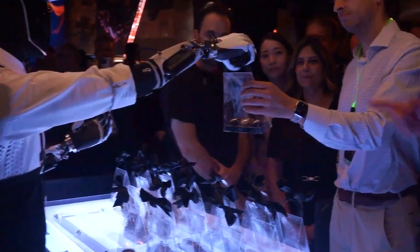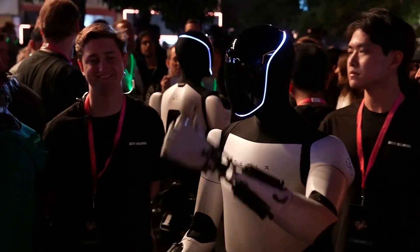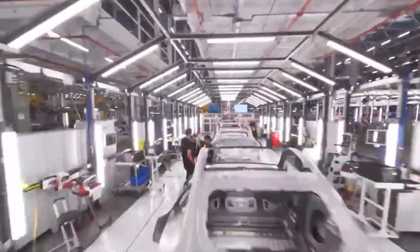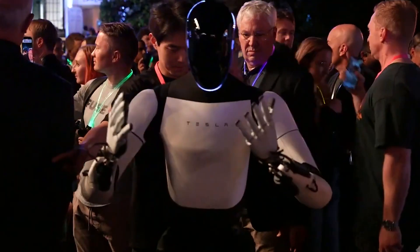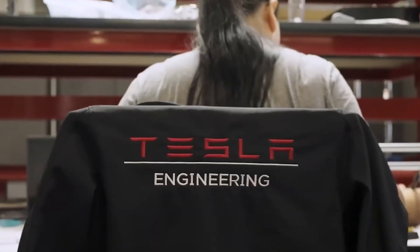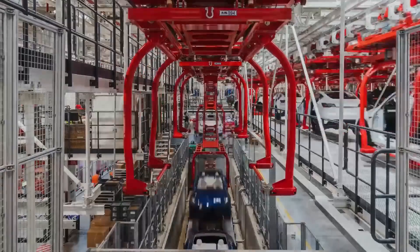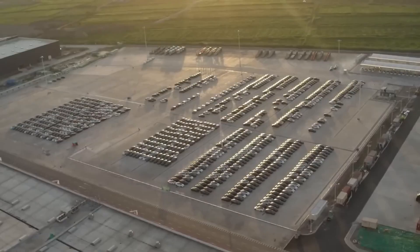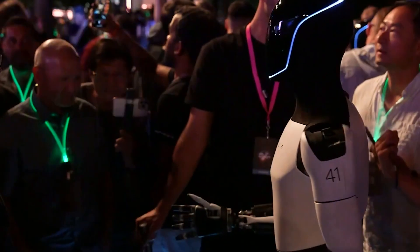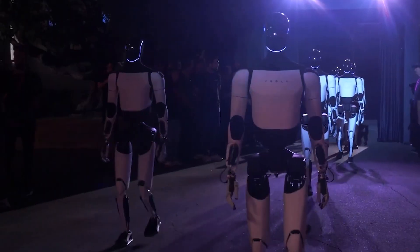Imagine a future where robots are not only part of our daily lives, but essential to performing tasks we never thought possible. From mundane chores to complex industrial operations, this future is not far away. Tesla, a company that has revolutionized the electric vehicle and energy storage industries, is now poised to change the world of robotics with its humanoid robot, Tesla Bot, also known as Optimus.